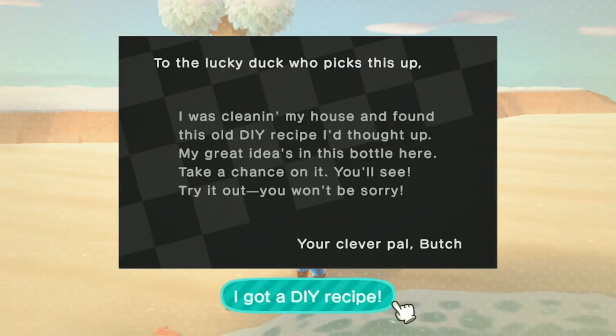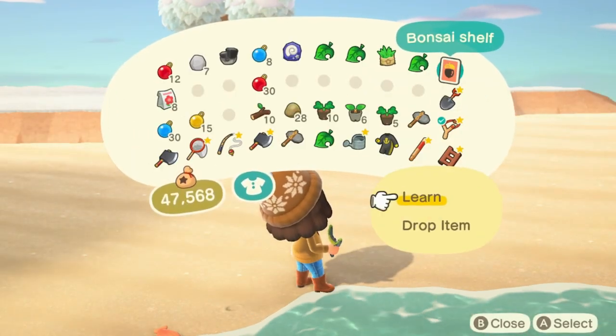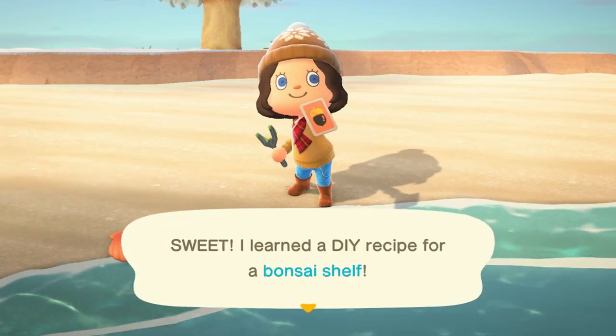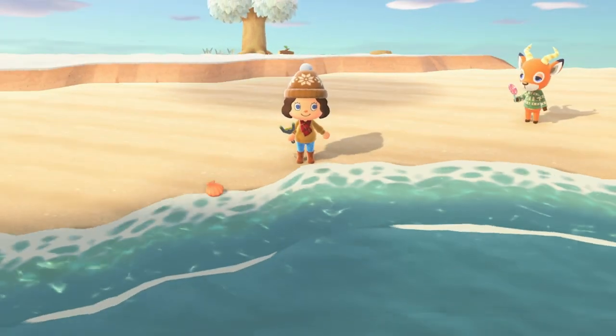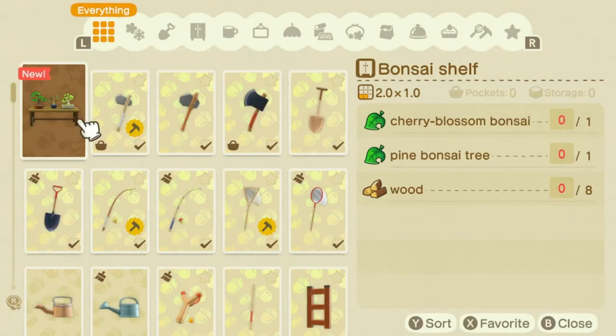There is nothing more deflating than getting a DIY that you absolutely love but aren't going to be able to use. The bonsai shelf is one of my favorites, but I would have to time travel to two other seasons in order to get all the items to make it, and we're on a serious time crunch here so it's just not going to be possible.